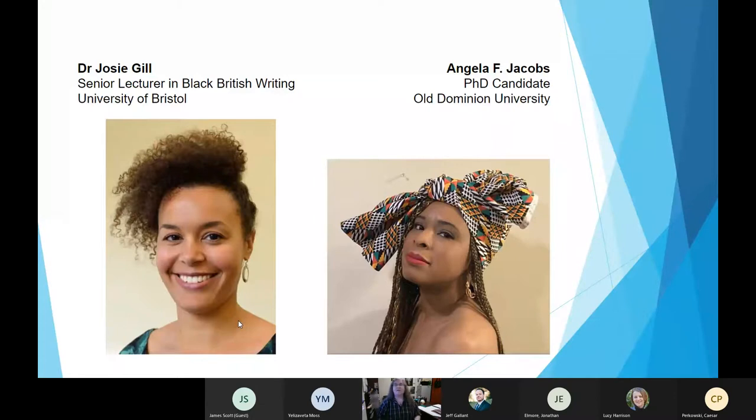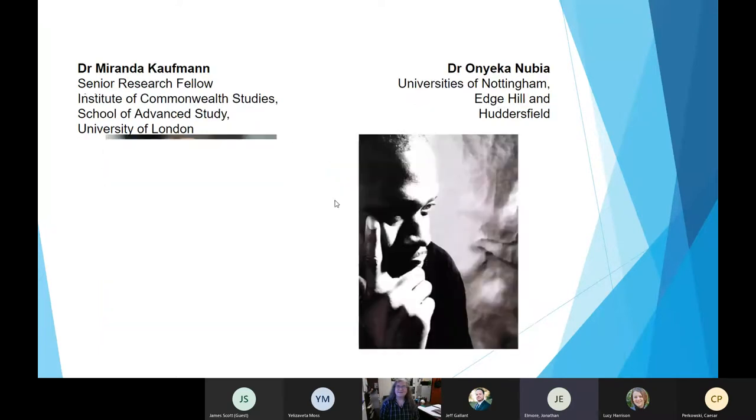Josie Gill wrote a book called Biofictions: Race, Genetics and the Contemporary Novel, which won a pretty impressive prize. She's a principal investigator of the Black Health and the Humanities project and has been working recently on questions of decolonization. She was a little hesitant at first because her primary research focus is the contemporary, but her response ended up being the first one back and she just knocked it out of the park. When I read her response, that's when I got even more excited about this project — it really turned on the project for us.